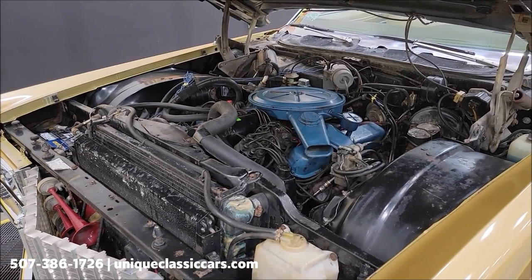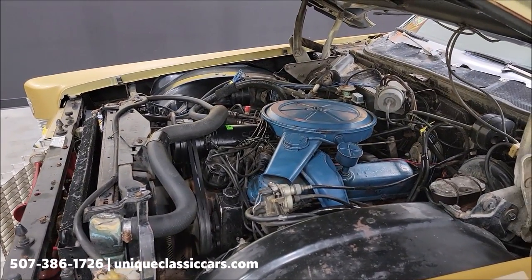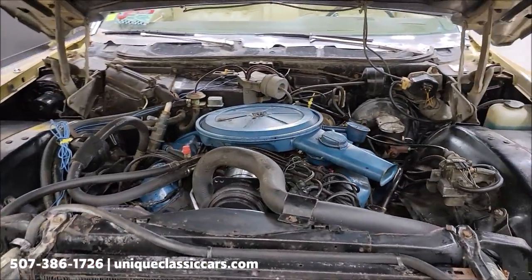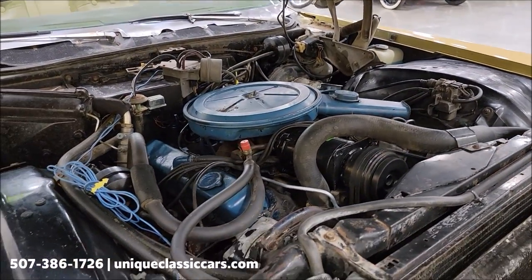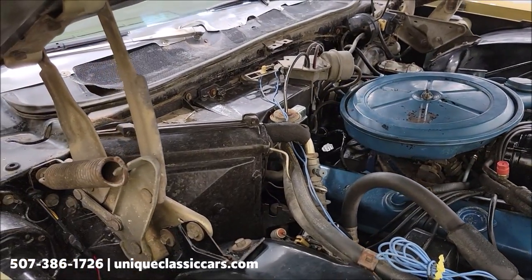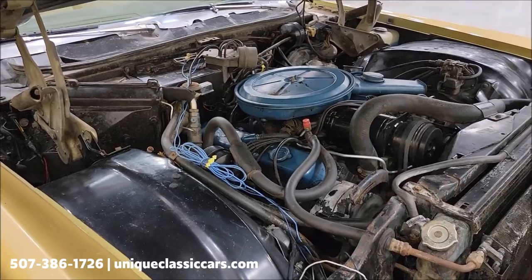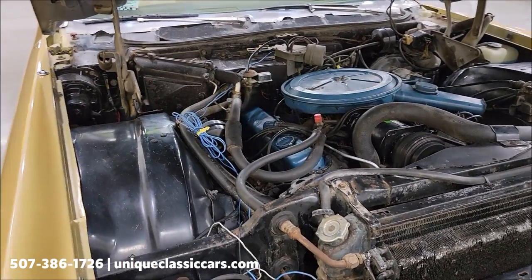Here we go — get an idea of what it looks like and what it sounds like. Pretty stock looking. You can see power steering, power brakes, and AC — the AC compressor has not been kicked on. There's also a picture of the VIN data tag where you can see the original color and trim — all that information will be in the still pictures.